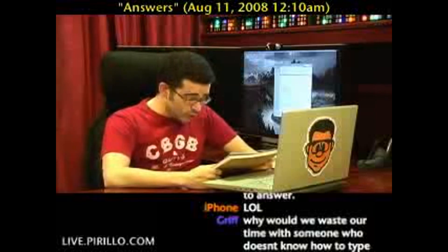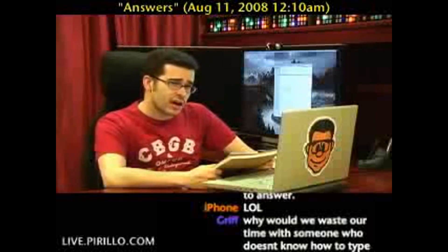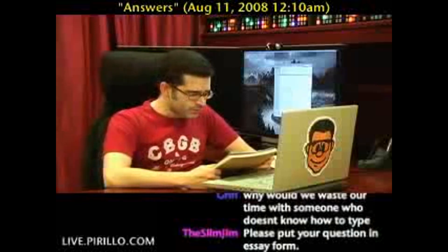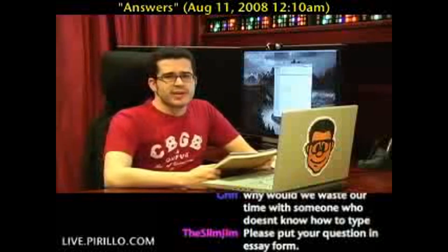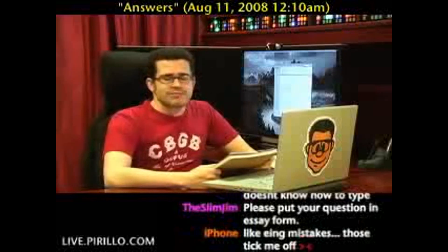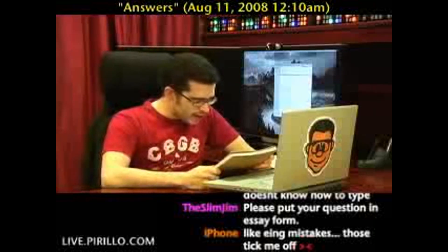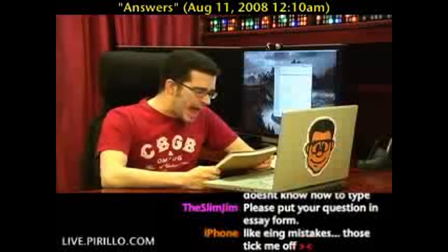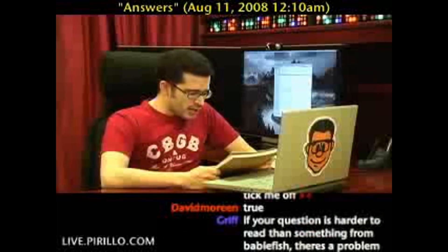Number five: look for answers with good sources. Remember, Wikipedia can be edited by anyone, so it's not always accurate. There isn't always a black and white construct surrounding any question or answer. Number six: do not use the add details option to have a chat with answerers. Many questions end up with a flood of added details.